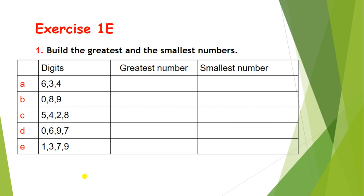Let's solve exercise 1e: build the greatest and the smallest numbers. In this first question, the digits are 6, 3, and 4.